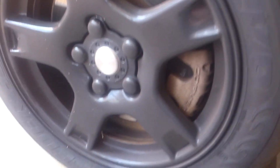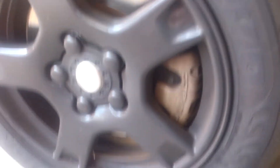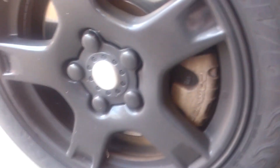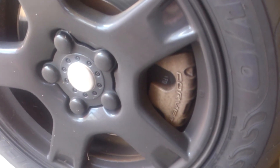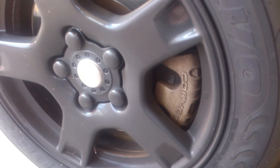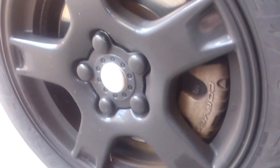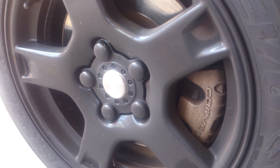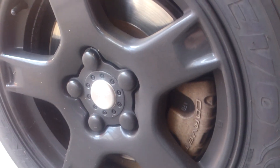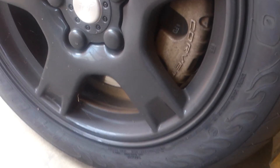I would definitely buy these Federal 595 EVOs again — should I ever need tires for my stock wheels. Thanks for watching, sorry for babbling about different tires. The next video I'll probably record is on the turn-down pipe I bought for my '94 Chevy Cheyenne 6.5 liter. Alright, thanks again and catch you guys later.